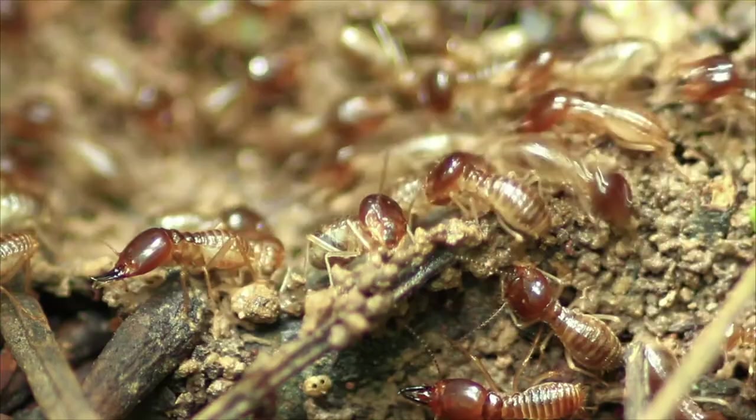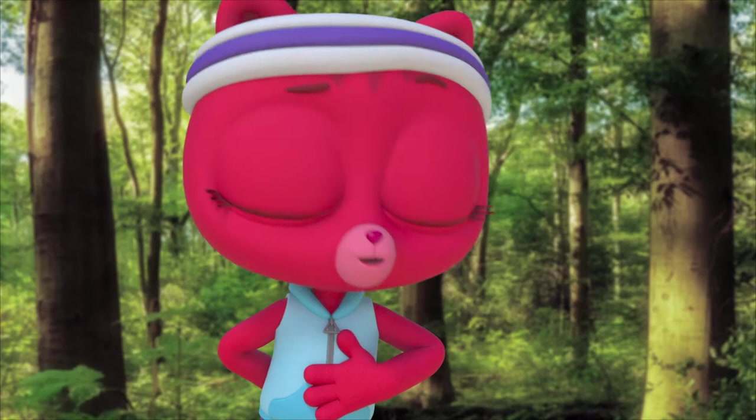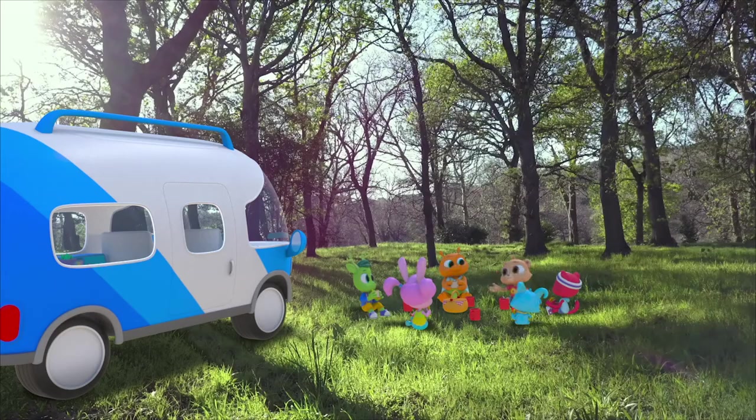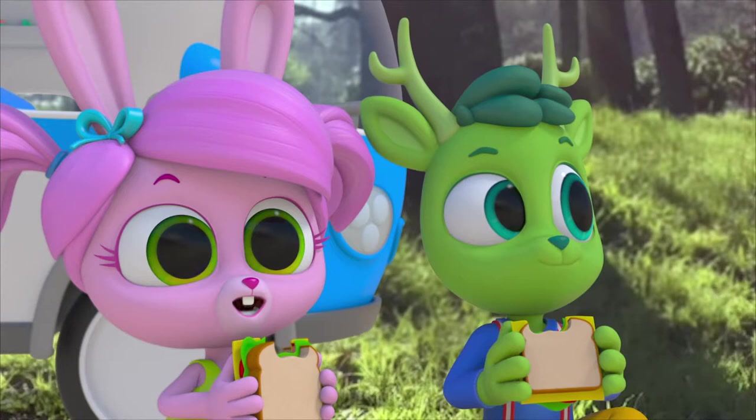That's amazing! So the disappearing picnic log isn't a magic trick after all? No — it's part of how nature works. I miss the picnic log, but I still like it here. It's nice to think that it's feeding other plants and animals so that they can live and grow.